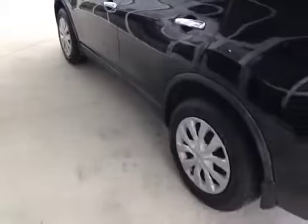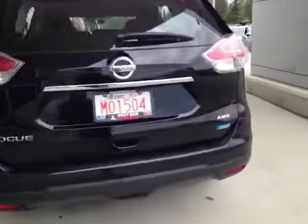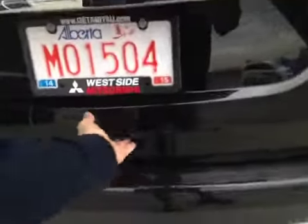The Rogue is sitting on 17-inch Hancock all-season tires. In the back here we have the all-wheel drive badge, and if we open up the rear,